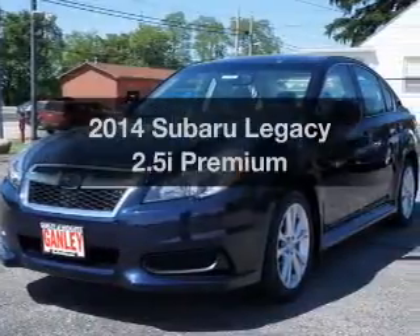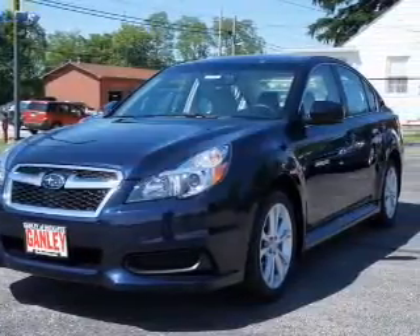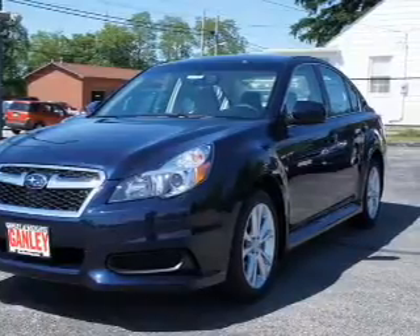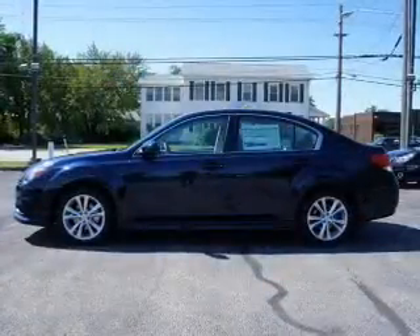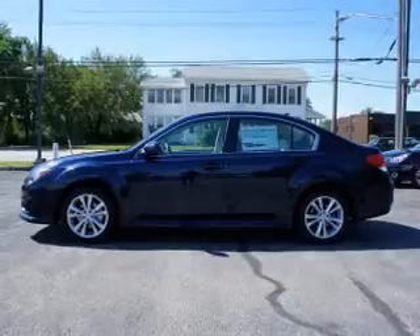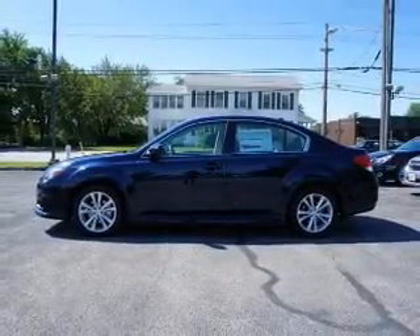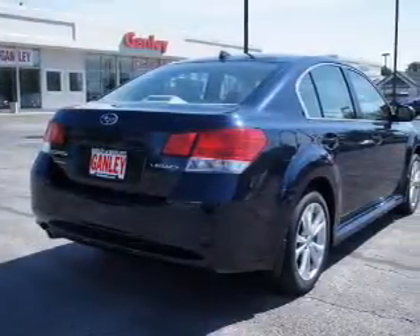Check out this 2014 Subaru Legacy. Find everything you wanted to ride under one roof. With this vehicle, the powertrain includes all-wheel drive with an efficient four-cylinder engine connected to a smooth-shifting automatic transmission. The anti-lock braking system will help keep you safe on the road, and memory settings are one of the many features.